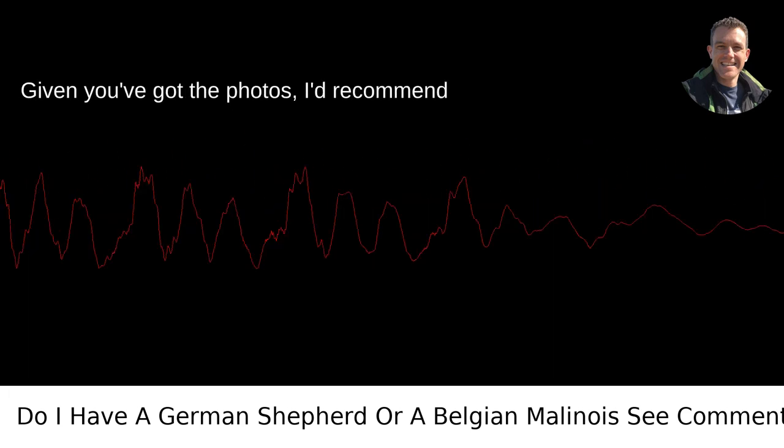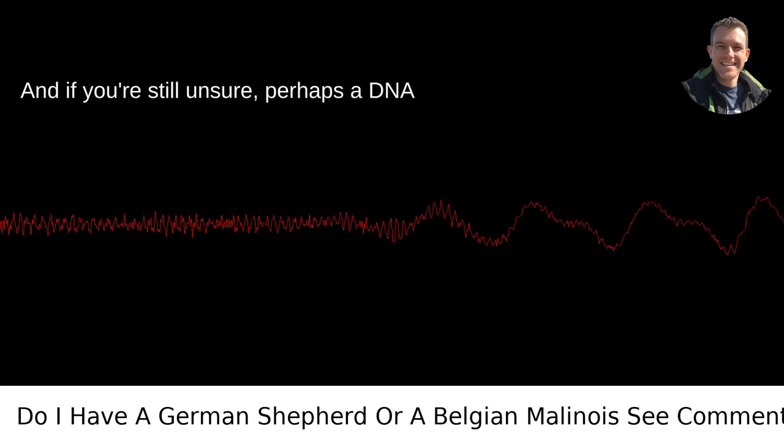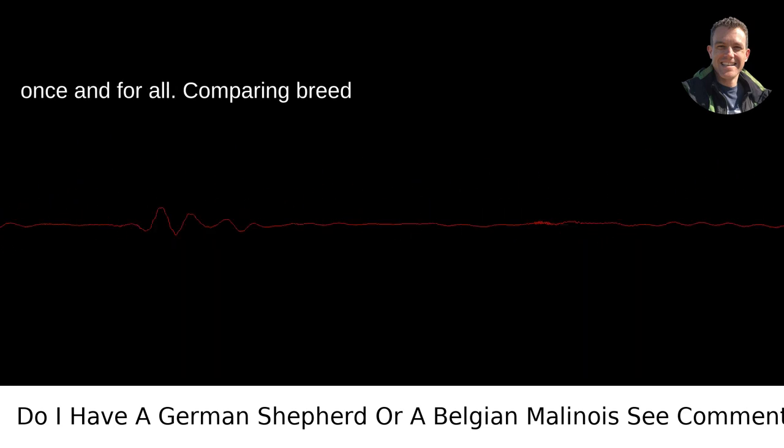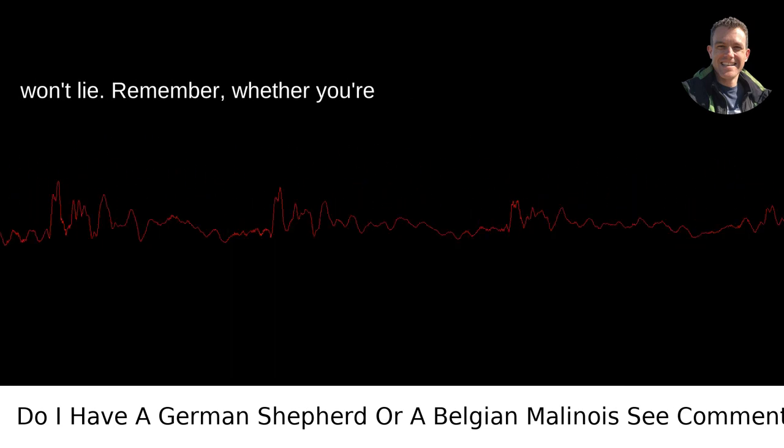Given you've got the photos, I'd recommend taking a closer look using these pointers. And if you're still unsure, perhaps a DNA test could resolve this canine conundrum once and for all. Comparing breed characteristics is one thing, but genetics won't lie.